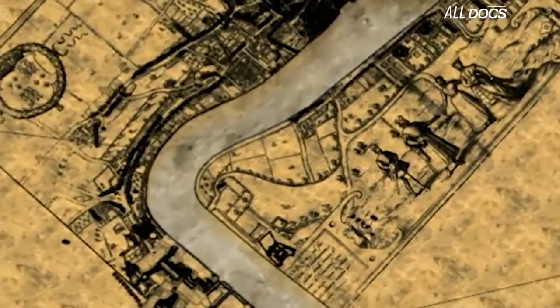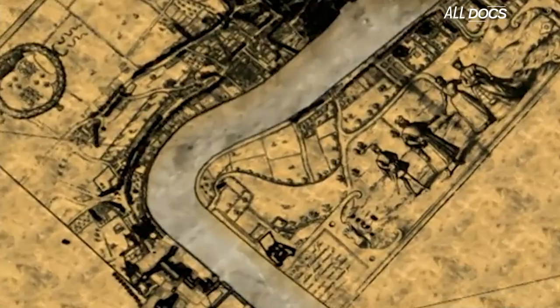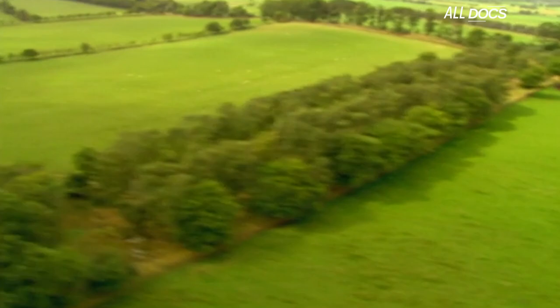It wasn't the start I'd hoped for, but what Simon did have was a 17th-century illustration. I left Simon with the task of unearthing the essential details while I went in search of a place to blow up a building.